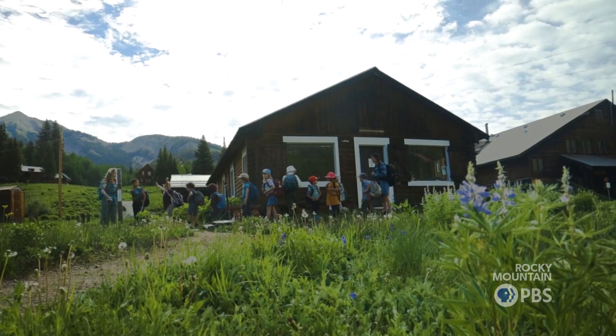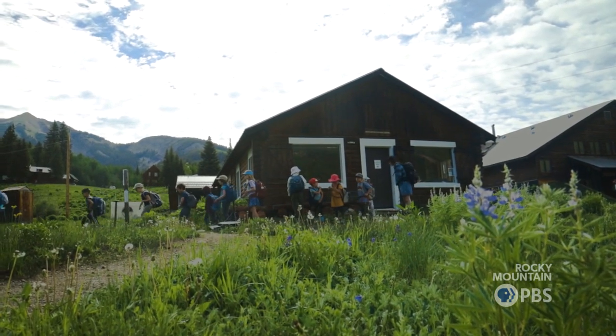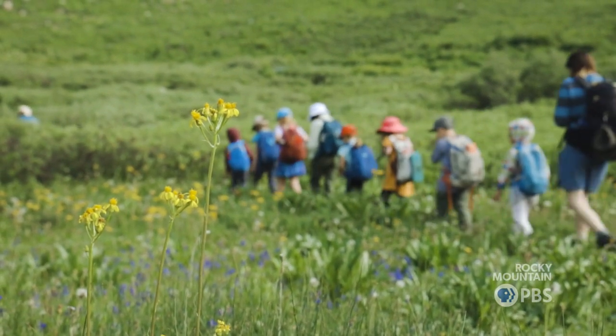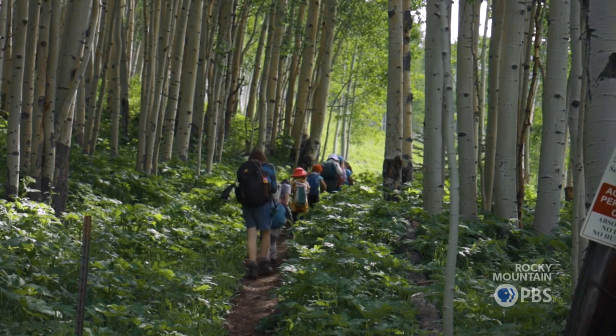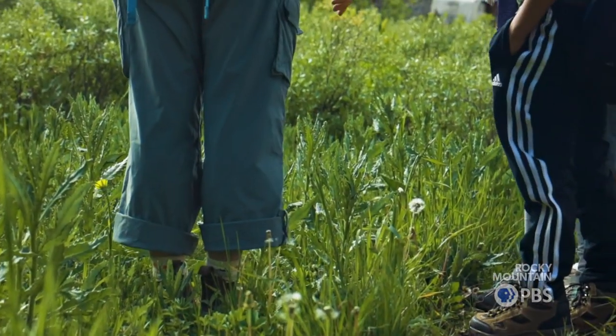Are we ready to adventure, homies? Nature camp is one of our staples in Gothic. We started years ago for those youngest kids that are here living in Gothic for the summer. We don't want to touch thistle because it hurts — it's really spiky.